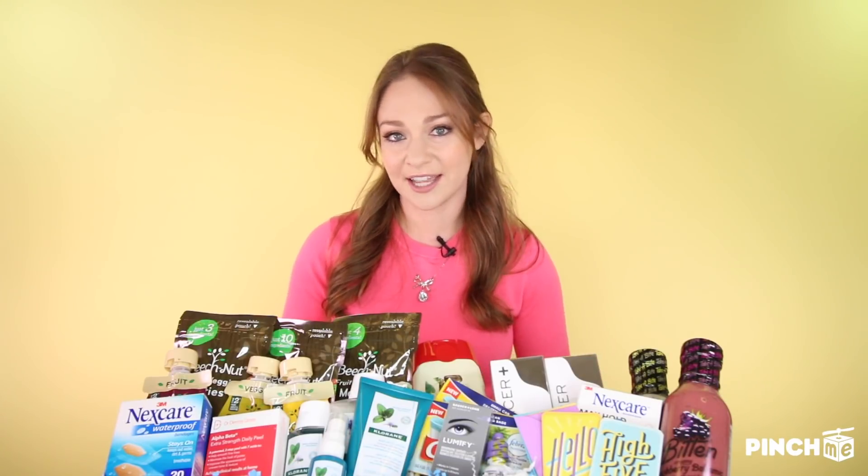Alright Pinchers, don't forget — make sure your member profile is up to date and all set up so you get an email today from Pinch Me at 12pm EST when all these samples become available.